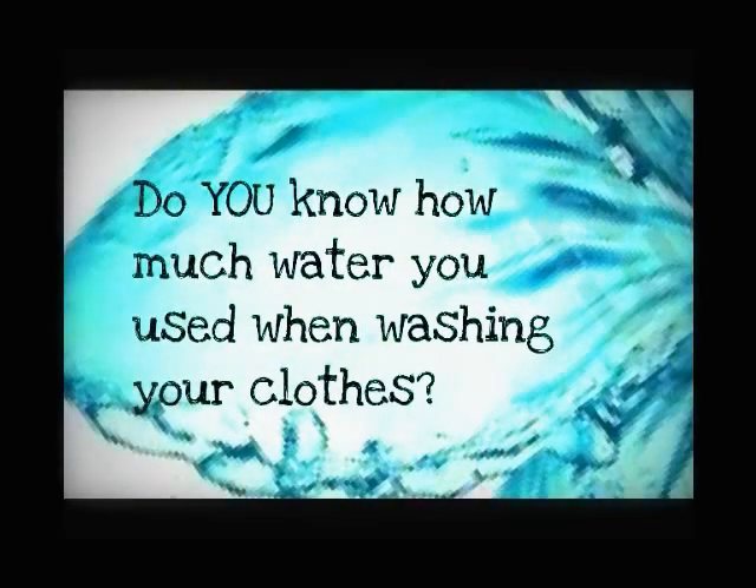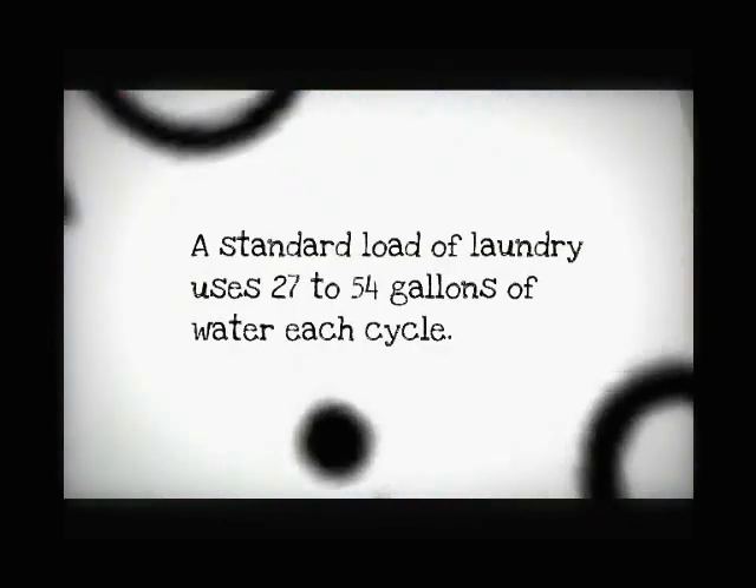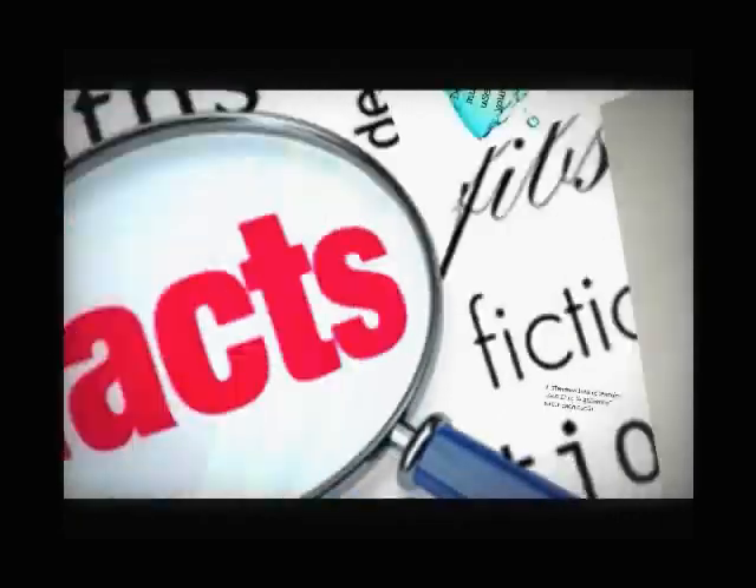Do you know how much water you use when washing your clothes? Take a look here. A standard load of laundry uses 27 to 54 gallons of water each cycle.